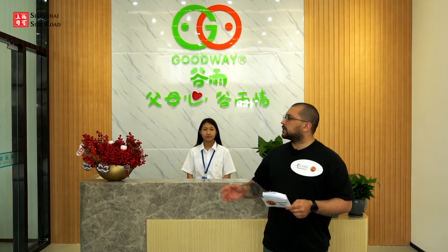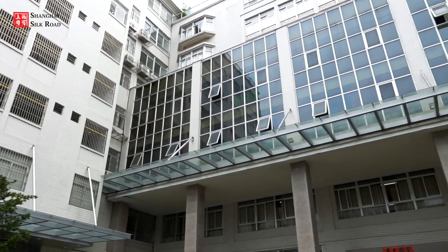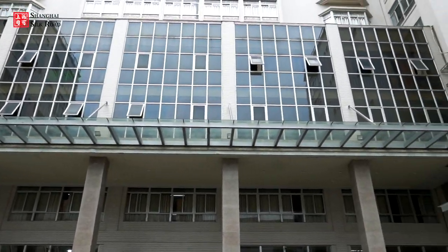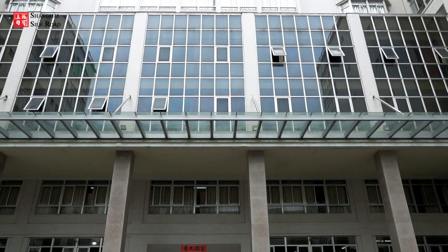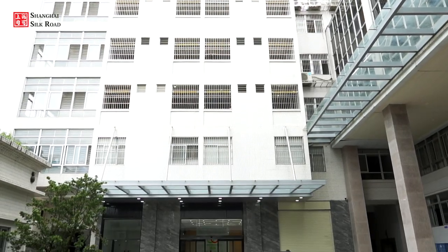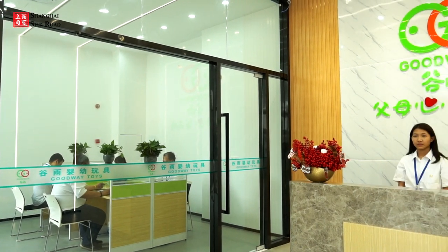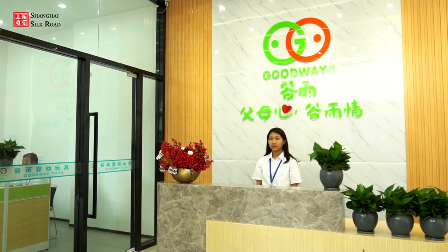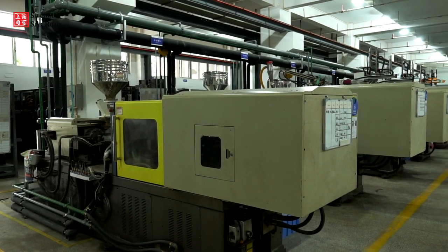We are at the main entrance to the building. Goodway Infant Toys Factory was established in 1996, meaning they've been in business a little more than 25 years. The company is a design, manufacturing, and retail company of infant toys, and the factory covers 27,500 square meters with two workshops and 400 workers.